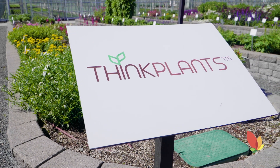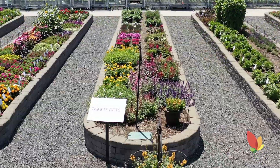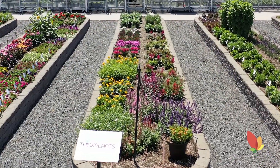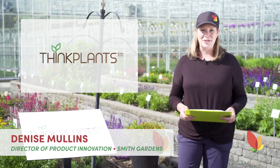Hey everyone, welcome to ThinkPlants — not a company, but a marketing platform that markets and promotes a consolidated supply chain of perennials from multiple companies. Come follow me, let's take a tour and see what's growing on.